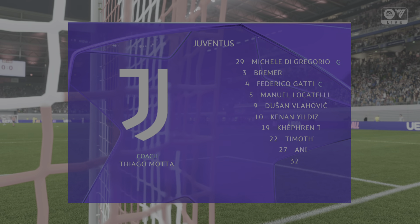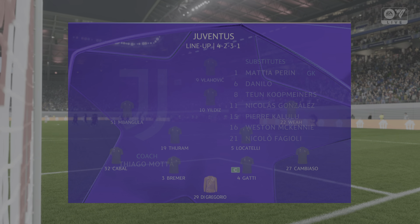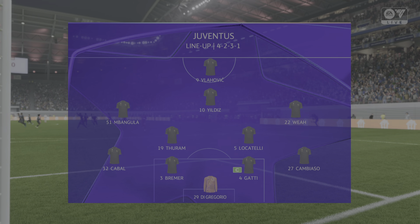Here's how Juventus line up. Bremer plays alongside Federico Gatti in the heart of defence, and leading the attack is Dujan Vlaovic.